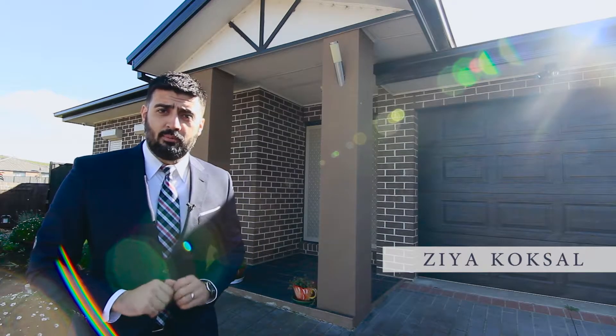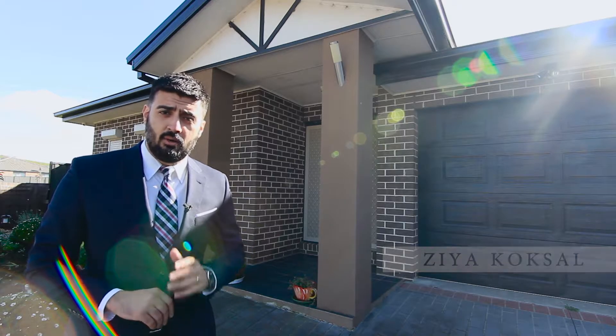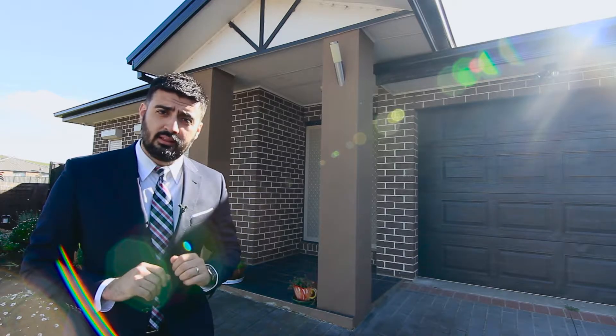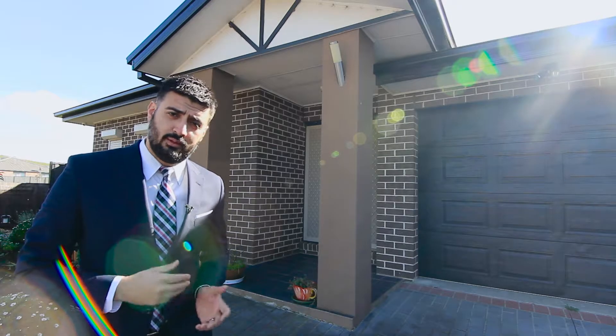A spacious family home situated in one of Roxa Park's most sought-after pockets. My name's Zia Coxall and welcome to number 16 Snowdon Place in Roxa Park. Come on in for a tour.